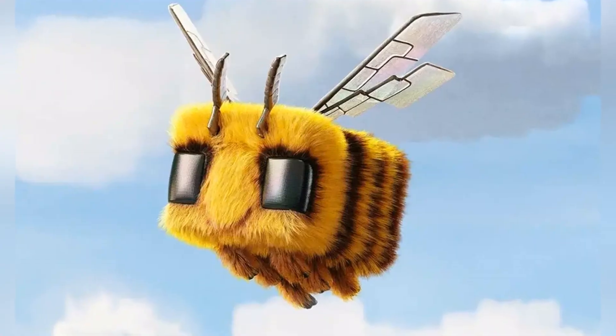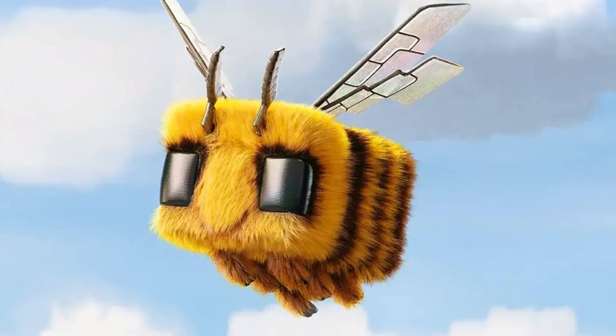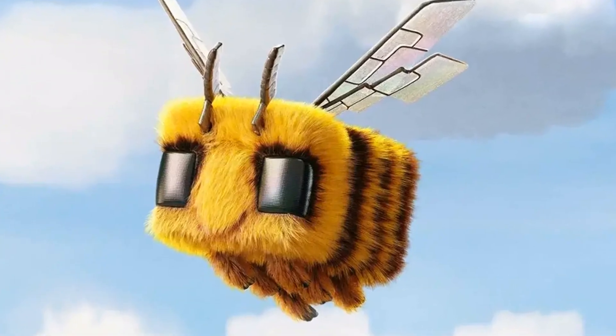And let's not forget about the ultra lighting pop-out camera on the Pura 70 Ultra — it's like having a whole new level of photography at your fingertips.